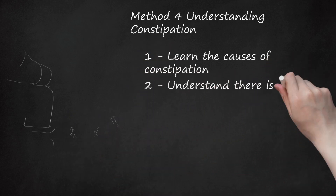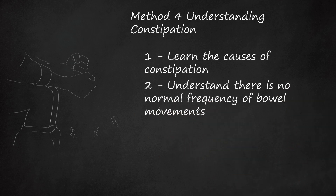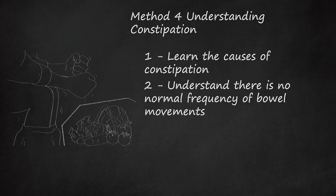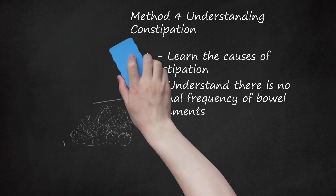Understand there is no normal frequency of bowel movements. There is no set rule or norm when it comes to bowel movements — the abnormal is when you have constipation or diarrhea. Most people feel comfortable with at least one bowel movement a day, but there is wide variation. Some people have two to three a day; others have one every other day, and that can be normal. Generally, four to eight times a week seems most common. People with high-fiber diets — often vegetarians or vegans — tend to have more frequent movements, while those with higher meat intake and lower water intake tend to have fewer.